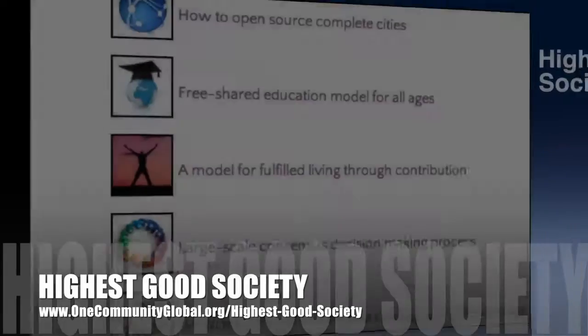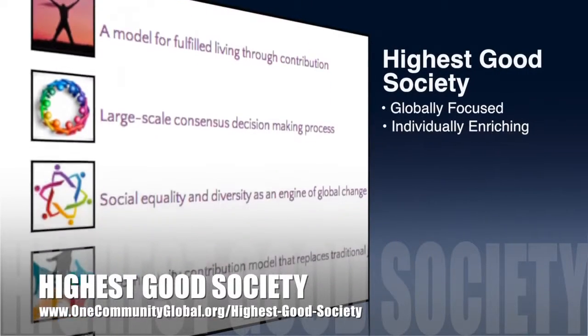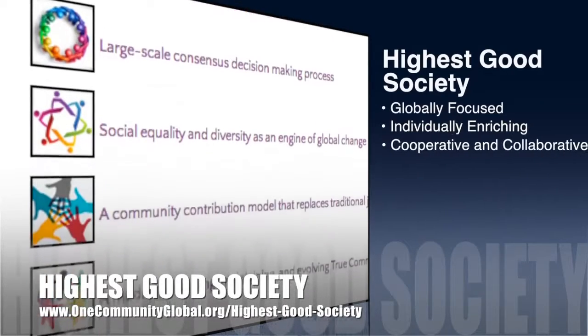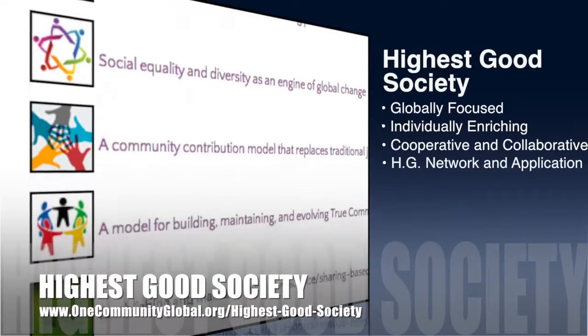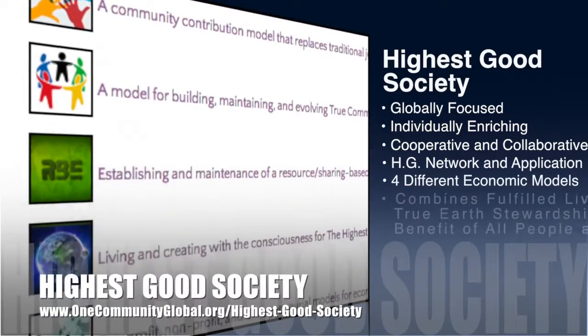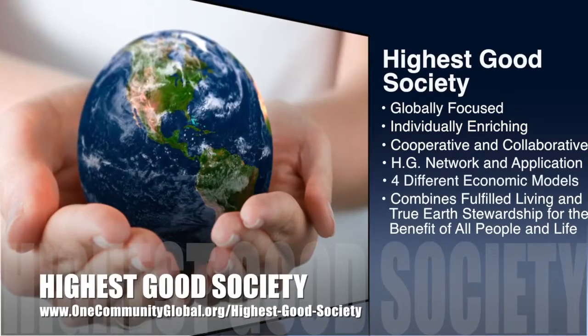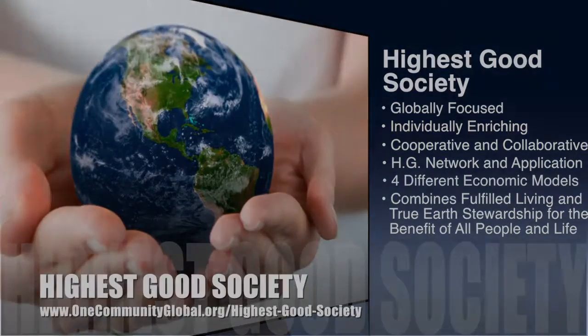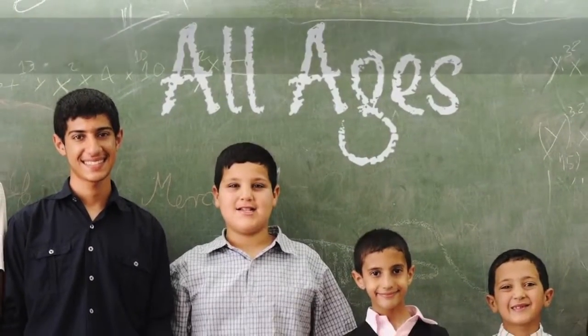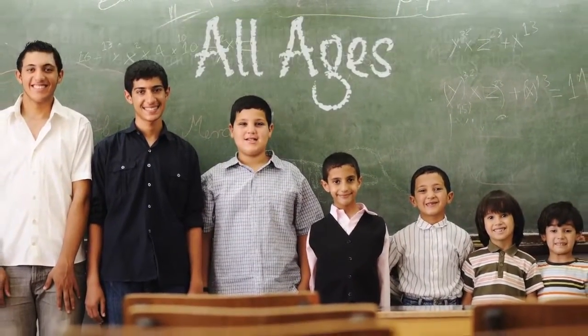One Community's approach to Highest Good Society is globally focused, individually enriching, cooperative and collaborative, includes a Highest Good network and application, four different economic models, and combines fulfilled living and true earth stewardship for the benefit of all people and all life on this planet. This week, the core team finished another round of developing the new Highest Good Education video, which you can see here.